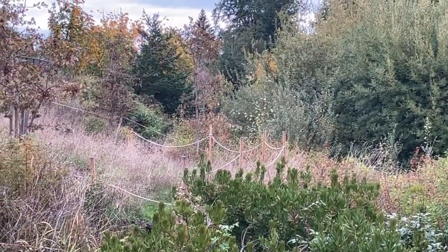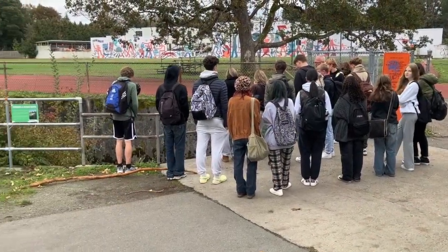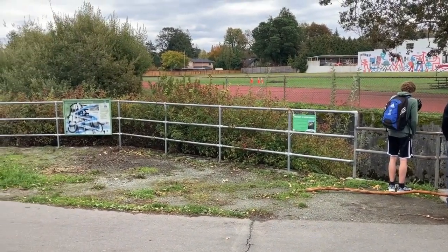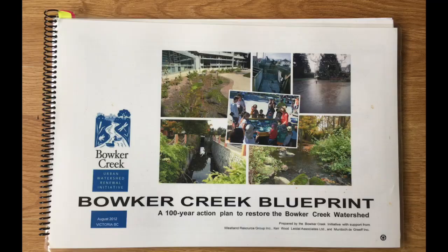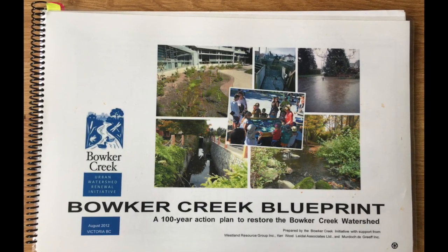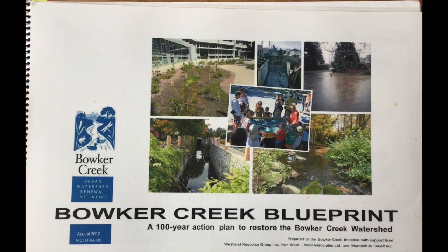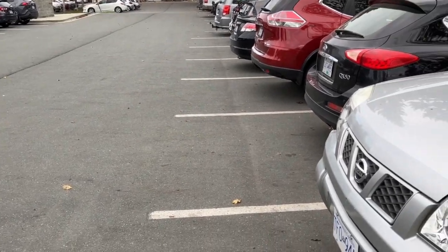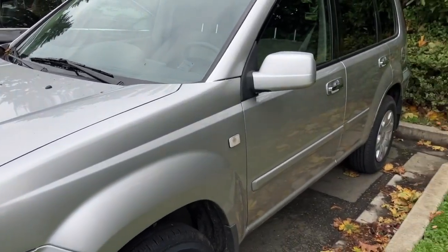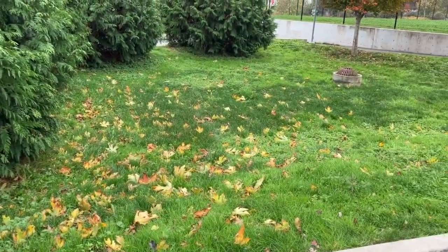The Bowker Creek initiative approaches rainwater as a gift to work with rather than a problem to be rid of. The municipalities, school district, and UVic are partnered with the regional district in the Bowker Creek Blueprint, a 100-year action plan to restore the Bowker Creek watershed — to restore the creek and its whole valley, capturing rain where it falls and getting it into the ground to serve ecosystem and community.